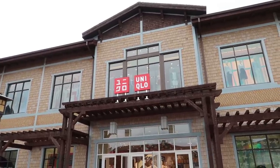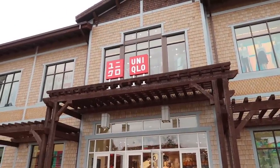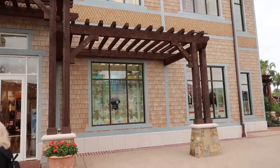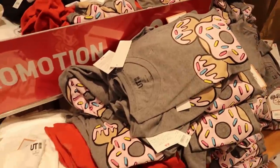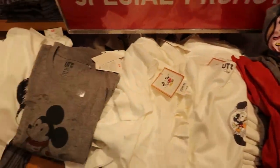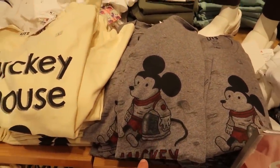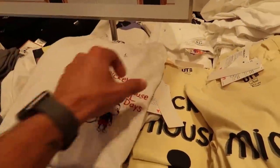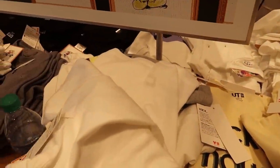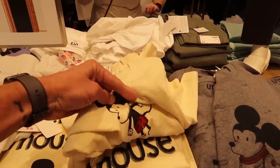I have a shirt that is Mickey playing the saxophone that a lot of people ask me where I got it from. I got it from Uniqlo, which is a few seasons old so they don't have it anymore. But let's see what they do have in here. They have all kinds of different shirts and each of them are $14.90. I kind of love this one - I'm going to get this actually because it's amazing. These are so much fun.